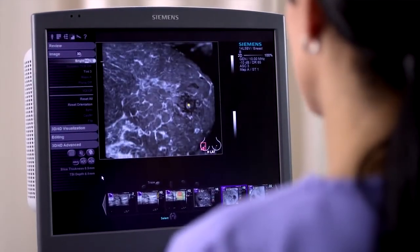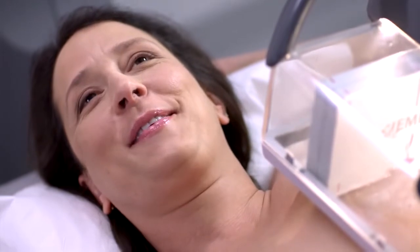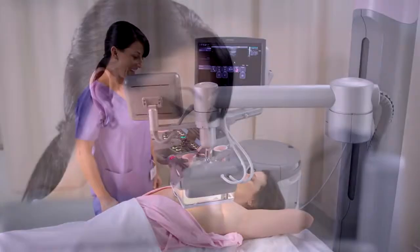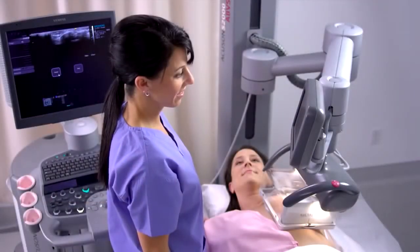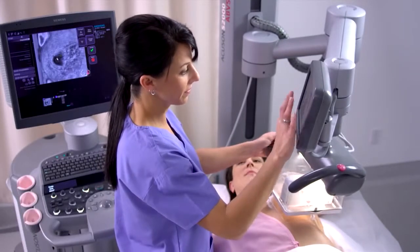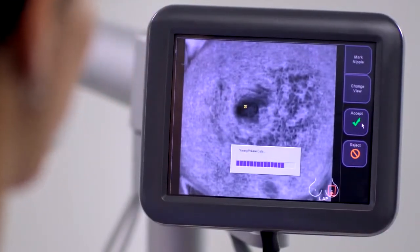While typical breast exams can be uncomfortable and stressful for patients, the S2000 ABVS requires only minimal compression, so patients can relax and breathe quietly during the short exam. Depending on breast size and anatomy, the entire exam takes 8 to 10 minutes, compared with conventional 2D ultrasound, which can take 20 to 30 minutes.